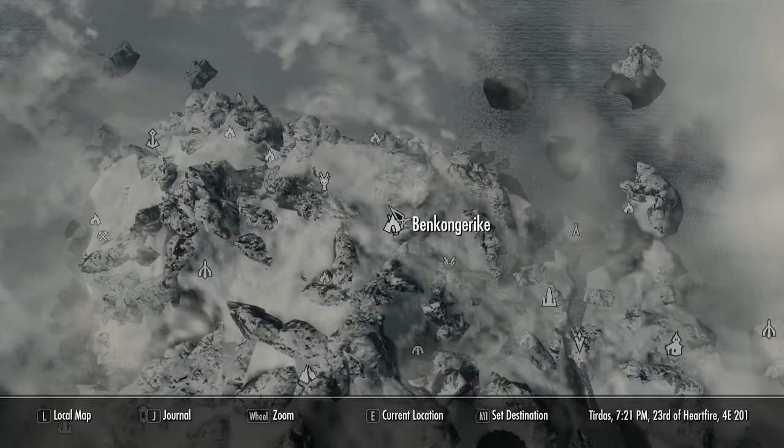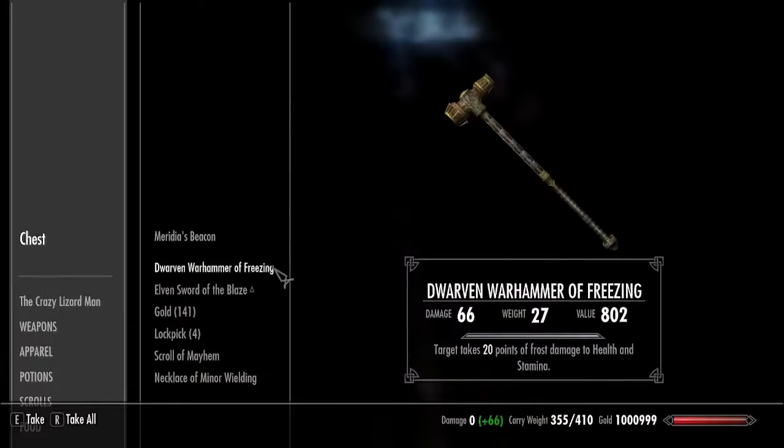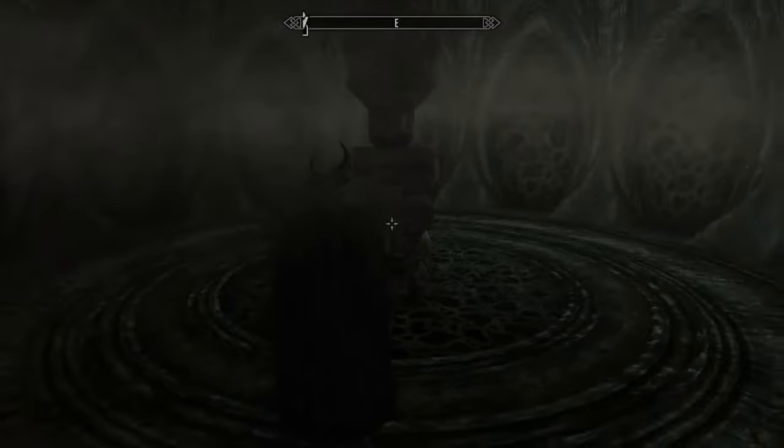The next Black Book can be found at the northern end of Solstheim in Ben Congerike. Once you get to the end of the dungeon at the Word of Power, you're just going to take the Word of Power and then continue on just a little further into the dungeon, and that's where you'll find the third book.